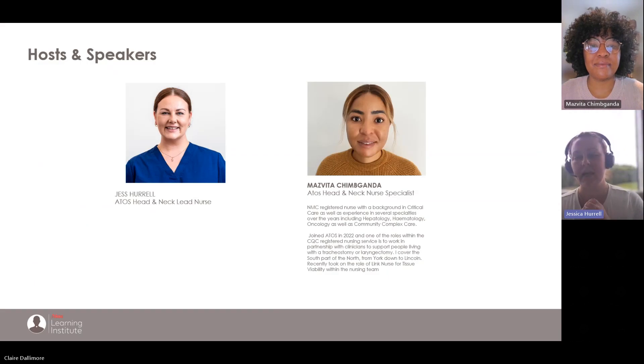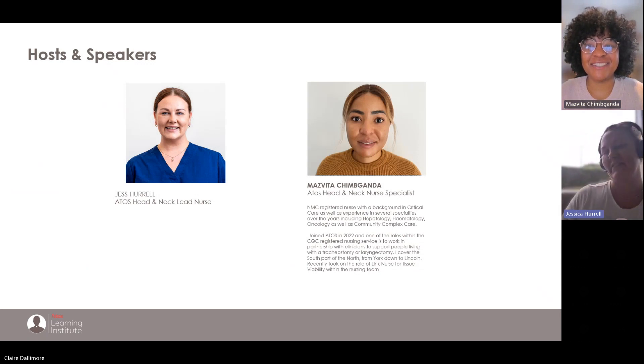My name is Jess. I am the lead nurse here at ATOS. Today I am joined by Mazvita, one of our field nurses who covers the north area — Sheffield and those kinds of places. Some of you might be familiar with Mazvita if she's been able to see you.